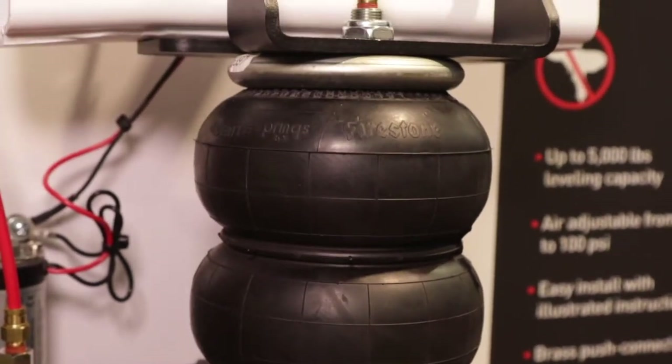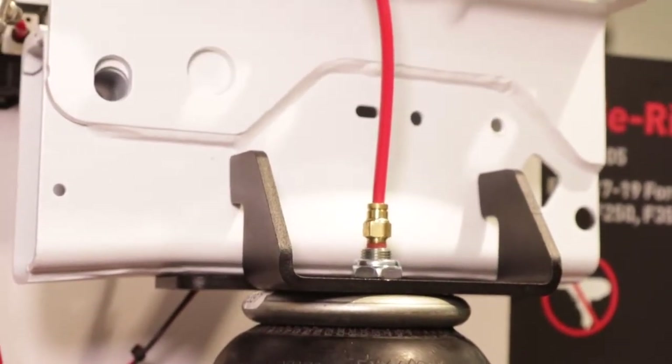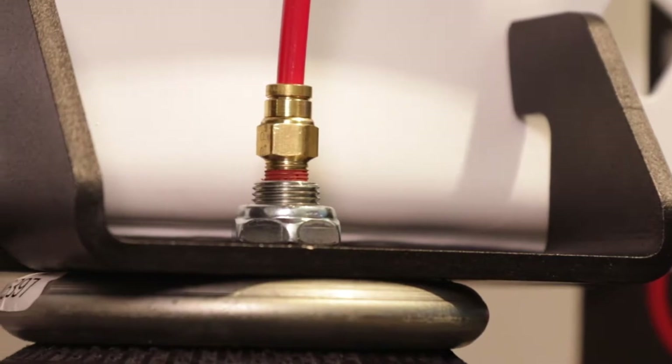What kind of warranty does it have? We have a limited lifetime on the air springs itself, and the brackets and all the steel are covered for two years. So as long as somebody's not trying to destroy it, you guys will replace it? Yeah, that's about it. We built our stuff to withstand some pretty extreme applications.